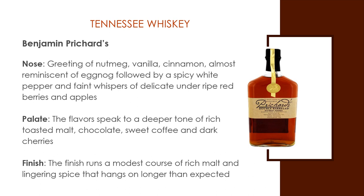Other brands of Tennessee whiskey include Collier and McKeel, and Nelson's Green Brier.